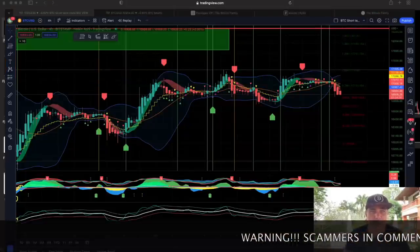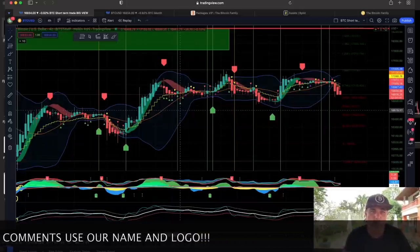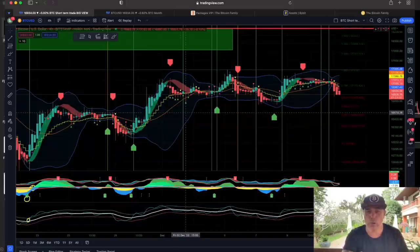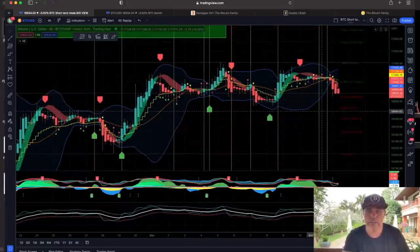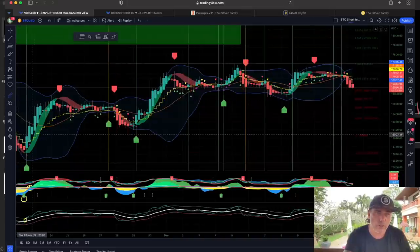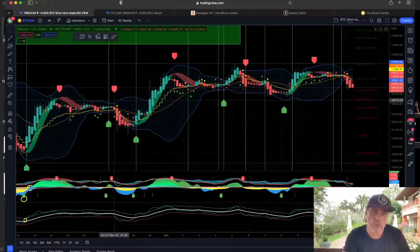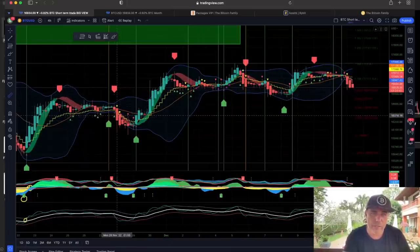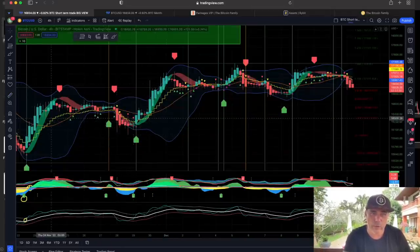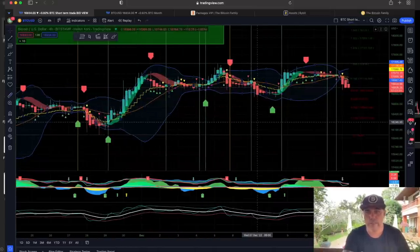This is the BAM BAM indicator on your screen, on the four-hour chart. It works on the four-hour for me because I don't have that much time to trade. Looking at the last couple of trades: this trade over here would have been about 4% profit, the short would have been around 1% profit, and this long would have been 4.5 to 5% profit.